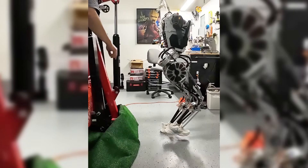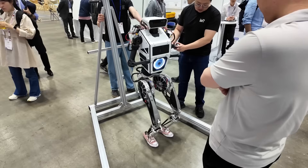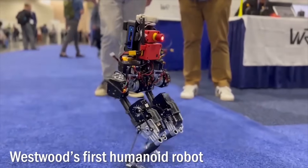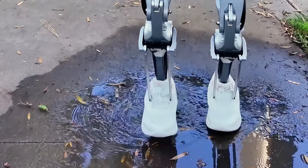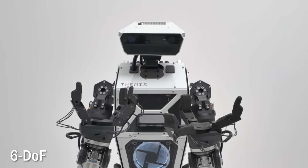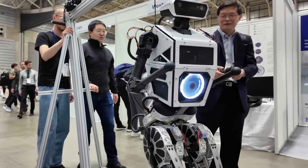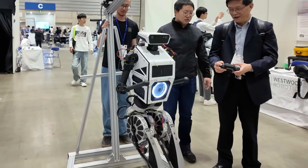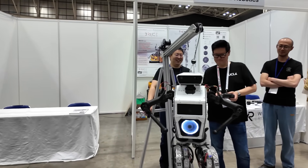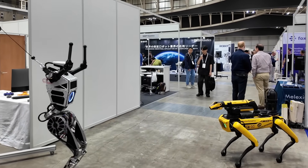Bigger than their previous two models, it stood comfortably at 5 feet 3 inches with an impressive total of 40 degrees of freedom — more than twice the flexibility and range of motion of Westwood Robotics' first humanoid experiment. They also upgraded its arms to 6DOF and put more advanced 7DOF end effectors in its hands. In other words, the Themis V2 can move its arm in 6 different directions, while its hand can move in 7 different ways, making it more precise in completing versatile tasks that require flexibility previously exclusive to humans.